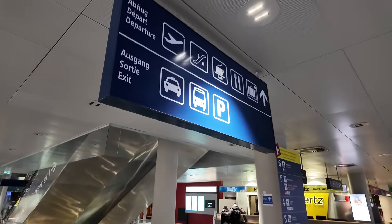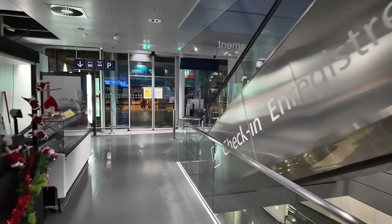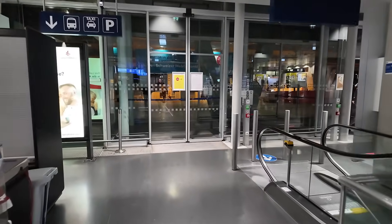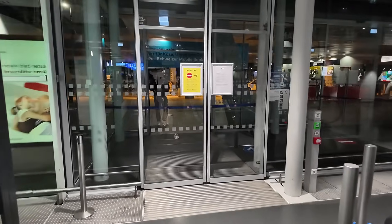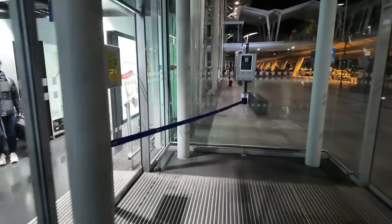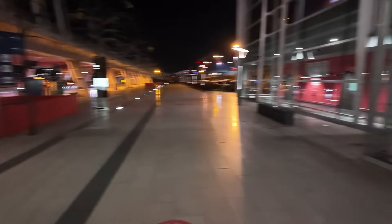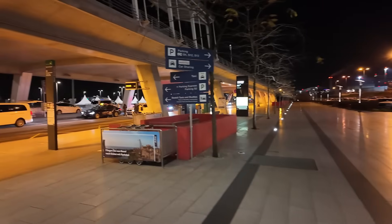Straight out of the exit, now following signs for the bus. It's to the right-hand side when you come out of the Swiss exit. There's normally the bus stop literally straight out here and you can buy a ticket for the bus on the machine — nice and easy. It's a bit chilly out here. Normally you just come straight out to the right and this is where you get the bus. There's one pulling in now and another one in 11 minutes — they're quite frequent even at this time in the evening.